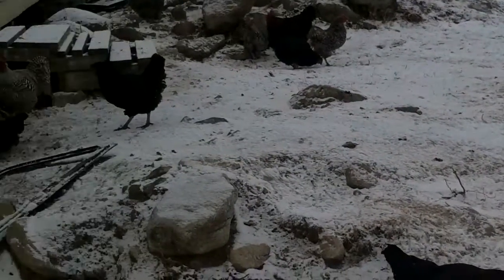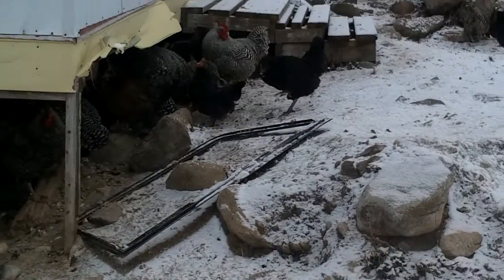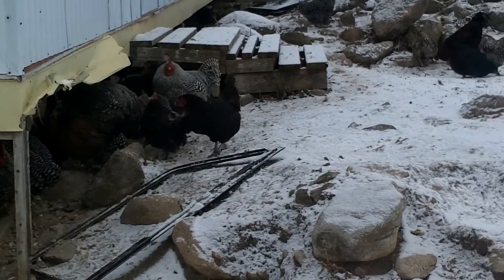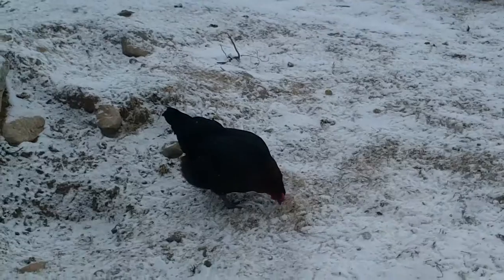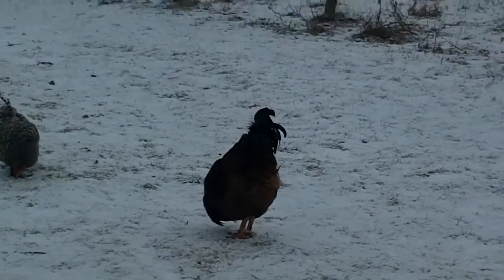These are the chickens on the farm. We have about 30 chickens. This one here is known as a rooster.